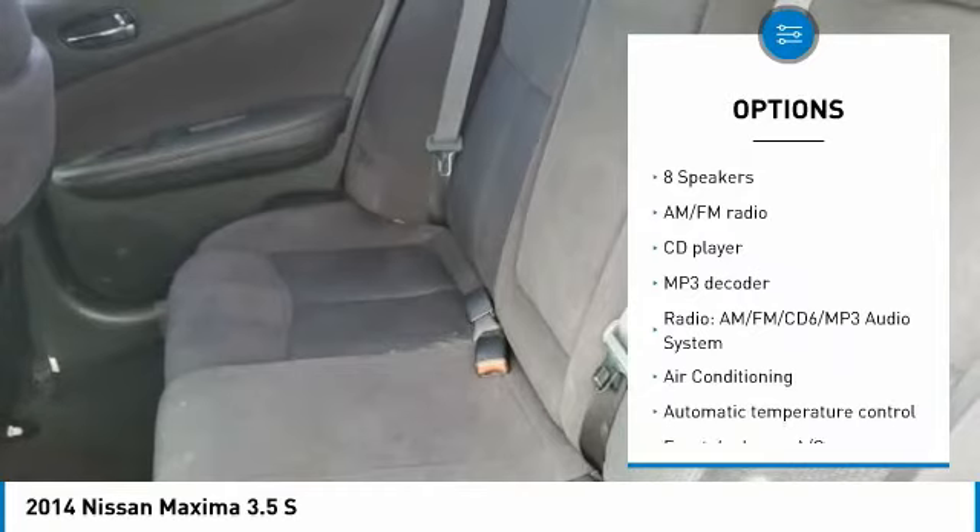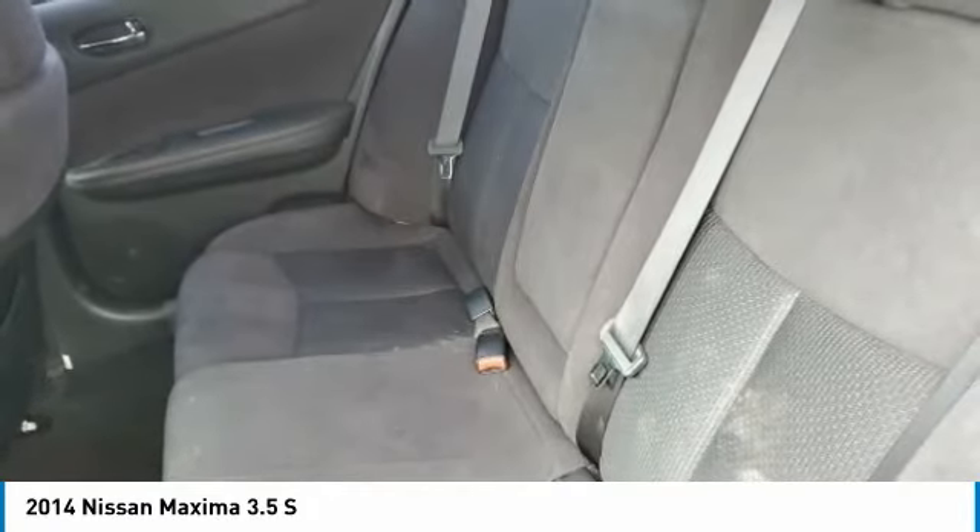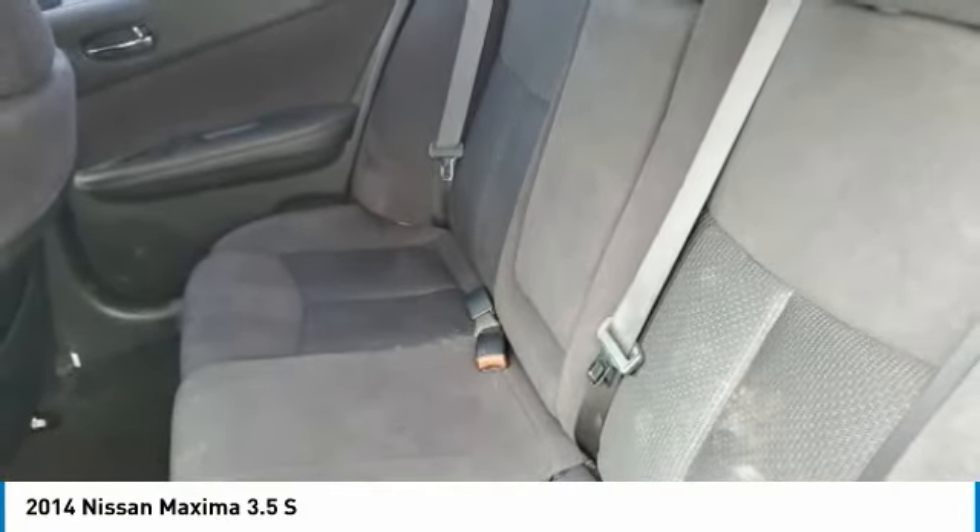Power Moonroof, Four-Wheel Disc Brakes, Rear Window Defroster, Security System, Low Tire Pressure Warning.